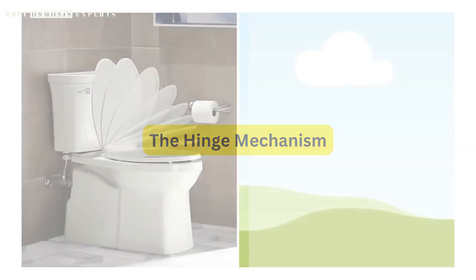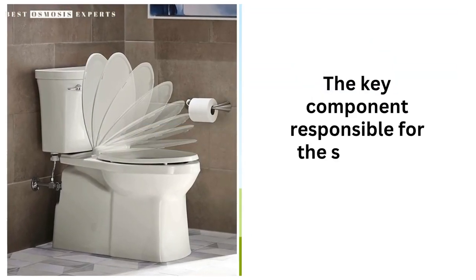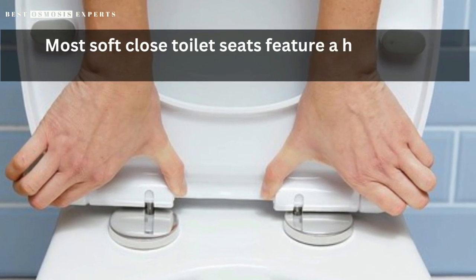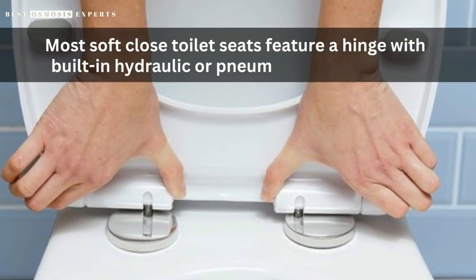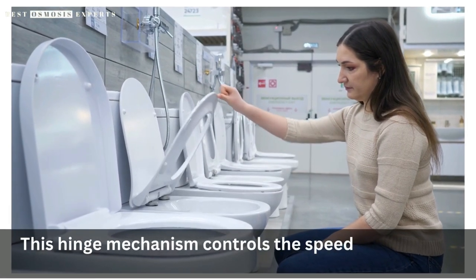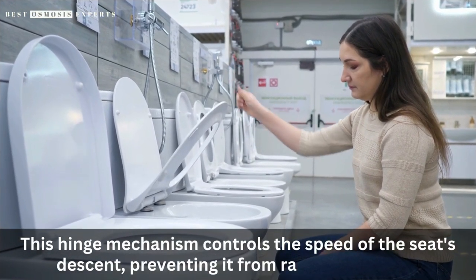The hinge mechanism. The key component responsible for the soft-close action is the hinge. Most soft-close toilet seats feature a hinge with built-in hydraulic or pneumatic functionality. This hinge mechanism controls the speed of the seat's descent, preventing it from rapidly dropping.